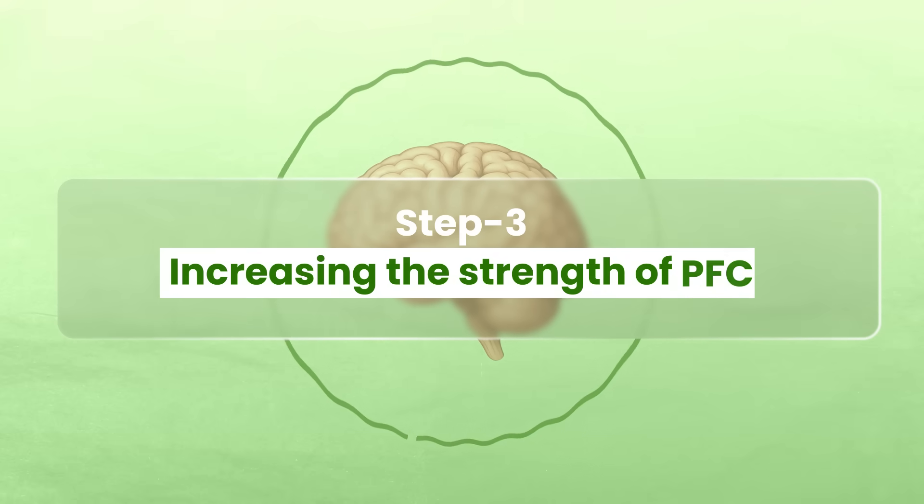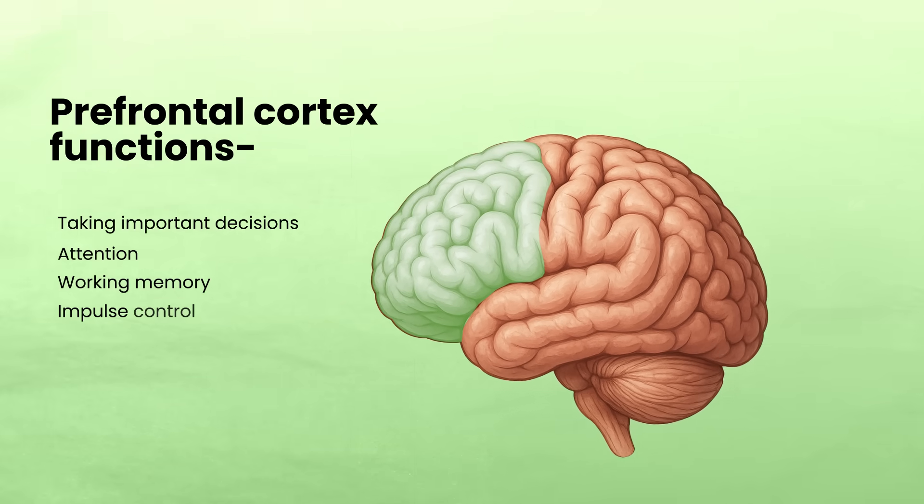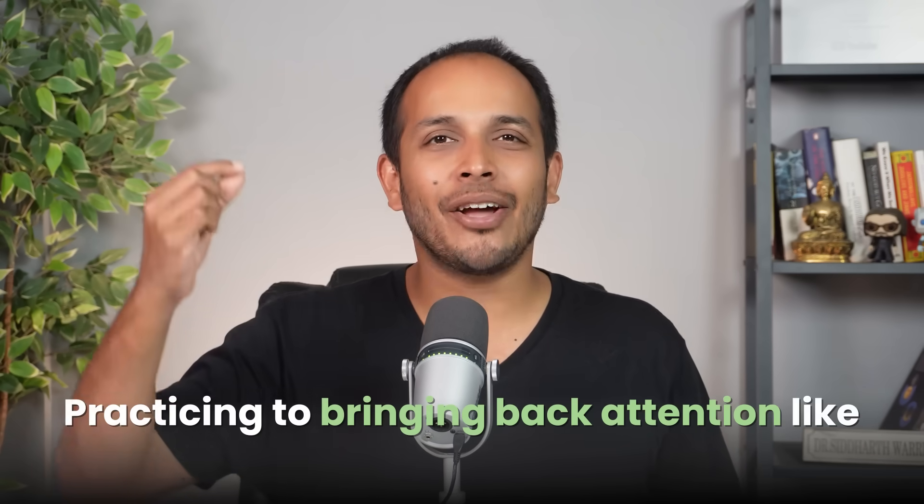Step number three is increasing the strength of your prefrontal cortex. Your PFC is like the CEO of your brain — it is responsible for taking all the important decisions, for your attention, your working memory, and impulse control. Which means that if you see something distracting, your PFC has the responsibility of saying no — that you don't want to look over there, you want to keep focusing in the present moment. The stronger your PFC is, the more mindful you can be. The way to improve your prefrontal cortex strength is by practicing bringing your attention back, like it is a muscle — just like you go to the gym and practice biceps curls, imagine you are practicing attention in a similar way.